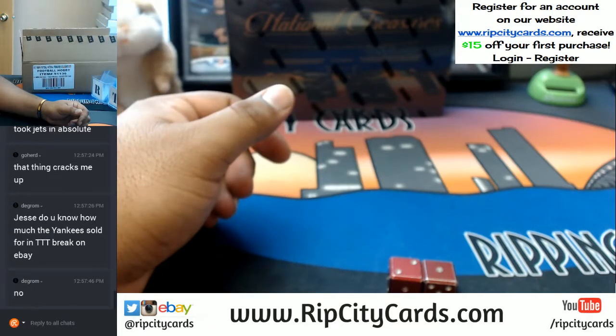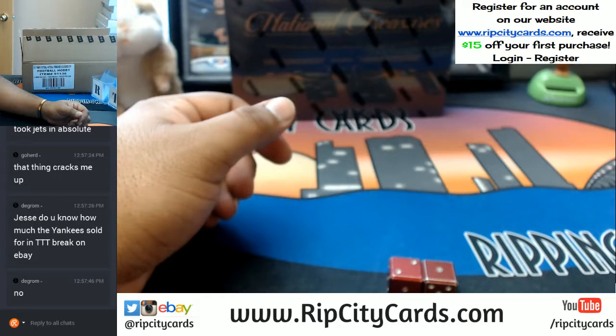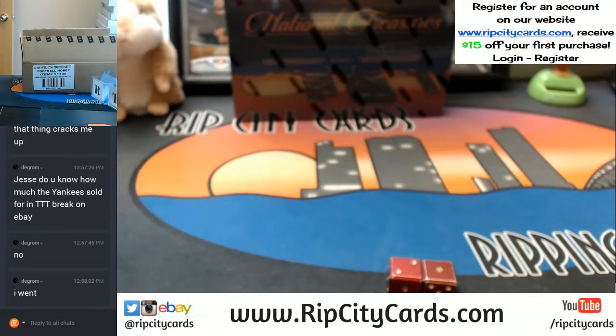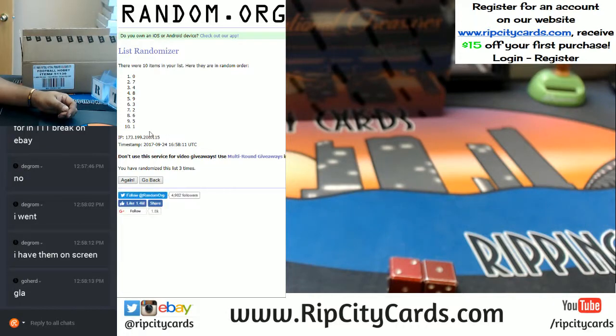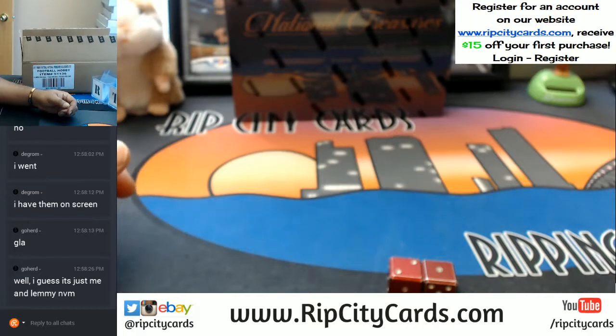Take that down. Now we've got to read the numbers three times: 1, 2, 3. Come on. 1, 2, 3. Come on, put that down. Now let me clean that up. 1, 2, 3. Come on.